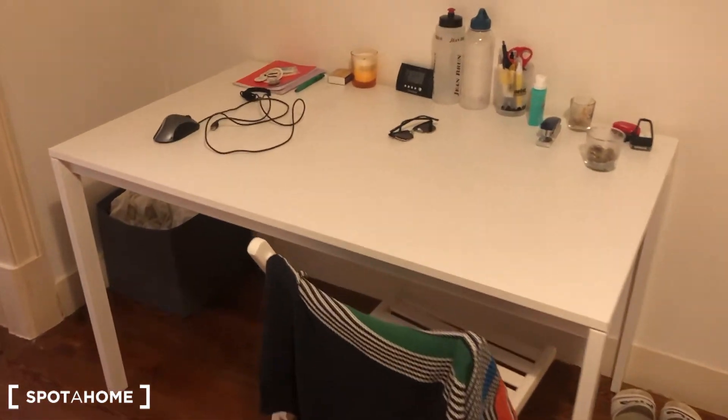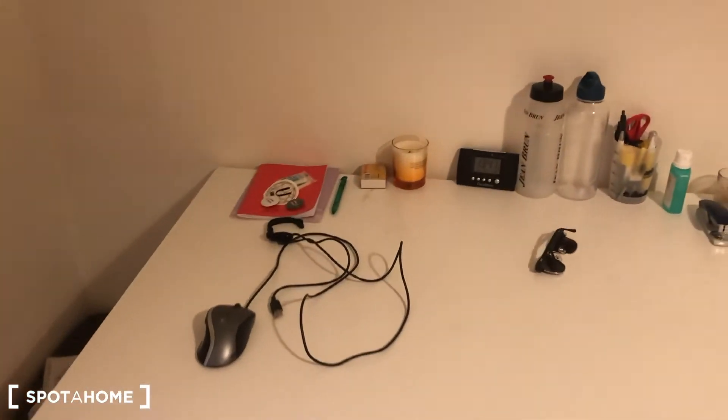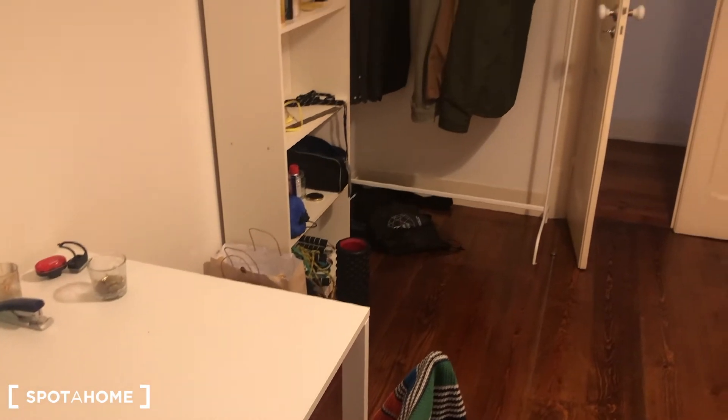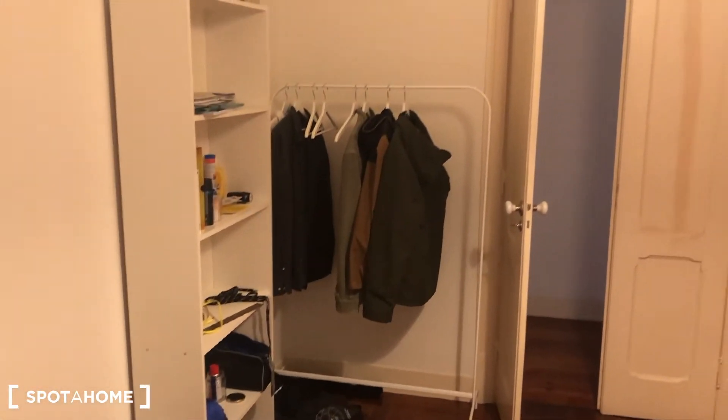There is also a desk. The view is the same as bedroom B and C. Same shelving and a stand-alone wardrobe.